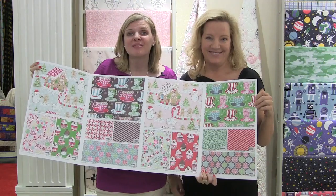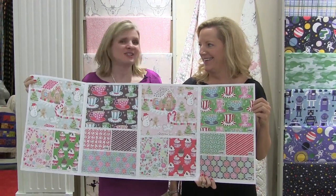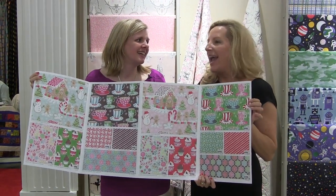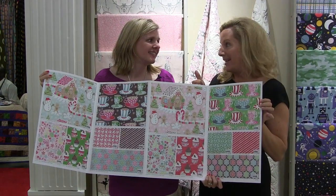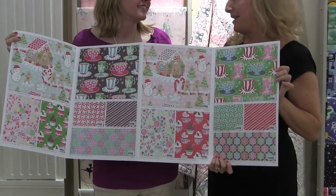Now we're in the Blend booth with Anna Griffin and she's going to tell you why I love the Sugar Rush collection so much. It's Josephine Kimberling's newest collection and it's all about making gingerbread houses — spearmint, peppermint, cocoa — everything in fabric.